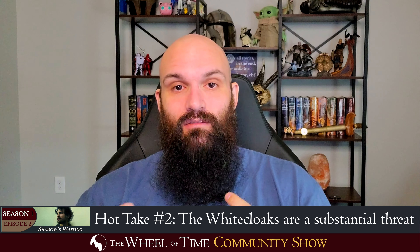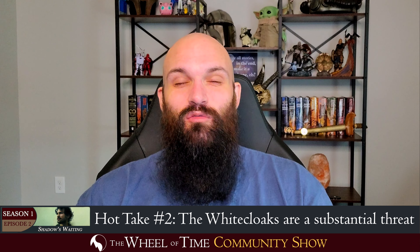Fantastic scene. The cinematography, the music, the sound effects — everything was just chilling, absolutely chilling. It evokes the exact response that they want, at least for me, and I'm sure for most of you. Perfectly done to set the tone of what I think they want from the White Cloaks.